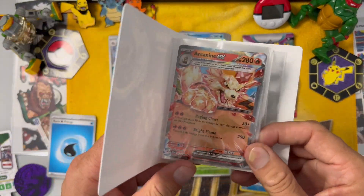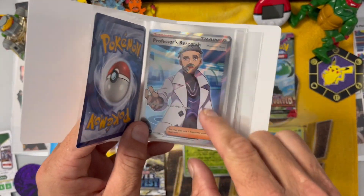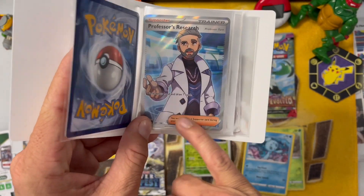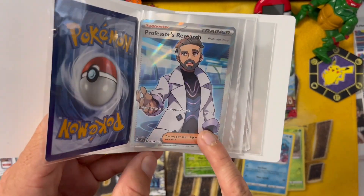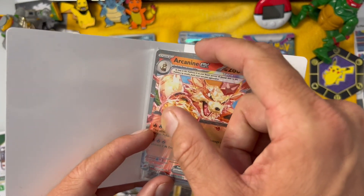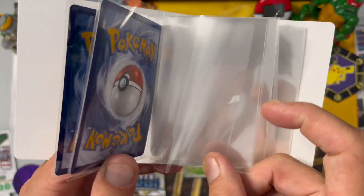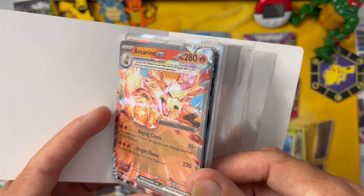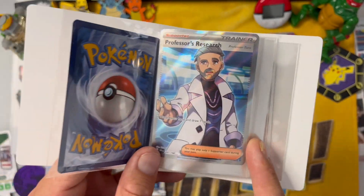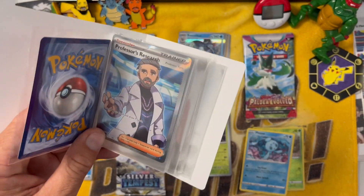Alright ballin' fam, so after looking it up, the Arcanine's a little less rare than the actual Professor's Research. We found the Professor Research rated for up to 15 bucks. And who knows in the future what these things will be worth - that's why these crazy collectors are out here, and it's so much fun. Follow our adventure with us as we become some of the greatest Pokemon trainer collectors in the world, fam.